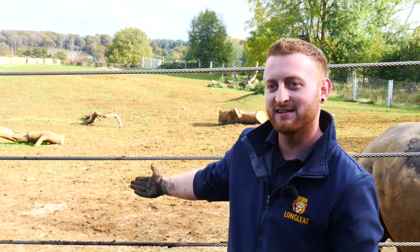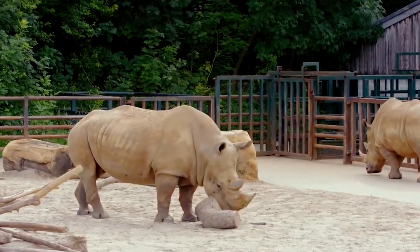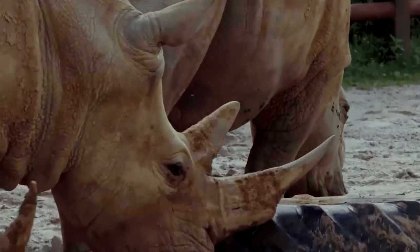We're up here at the Rhino Yard — this is in their grass paddock. The rhinos can weigh up to 2,500 kilograms and can be as tall as six foot or more.